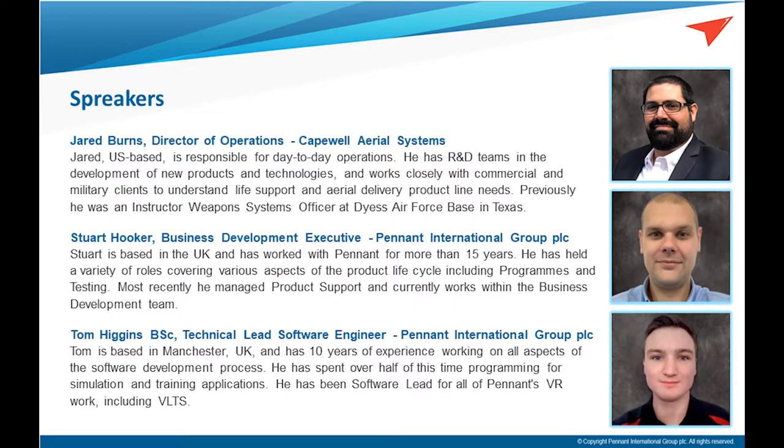Thanks, Jared. I'd like to thank Jared and the wider Capewell team for inviting Pennant to participate in these webinars. It's great to be able to jointly showcase the product. I'm Stuart Hooker, part of the business development team for Pennant International. I've been with the business for over 15 years, enjoying my time in a number of different positions. Those roles have enabled me to obtain a great understanding of the business and the wider industries we operate in. I'm currently the nominated Account Manager for VLTS.